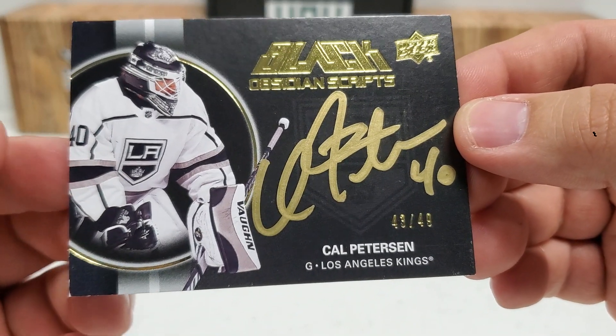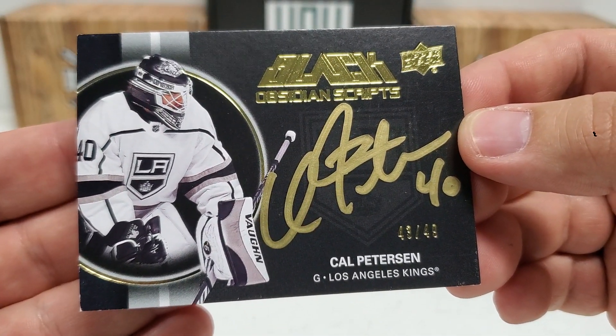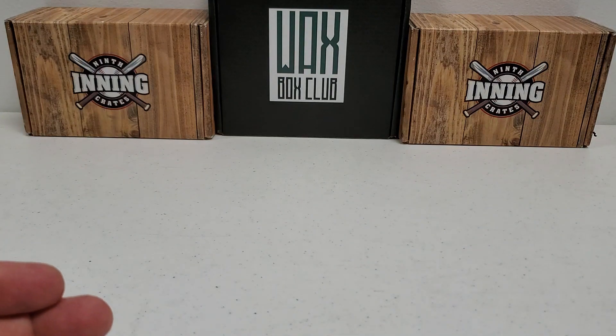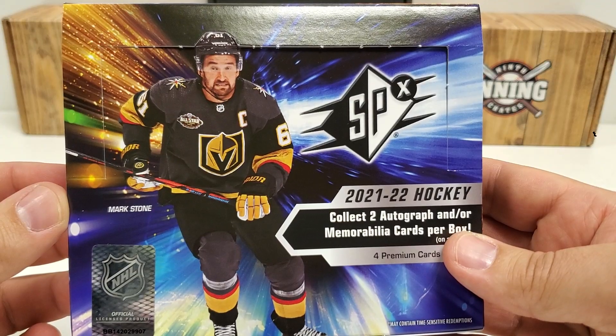This was pack fresh, guys. These are going right into sleeves and top loaders. You can kind of see that bottom left corner has a little bit of a ding and stuff. I've noticed some quality control issues here from SPX this year, and you guys will see that further in the third box I'll show you guys shortly. But yeah guys, there you go — short and sweet. That is another box of 2021-22 SPX hockey.